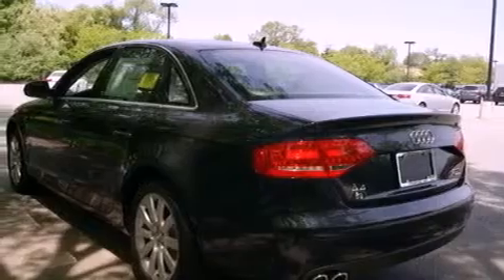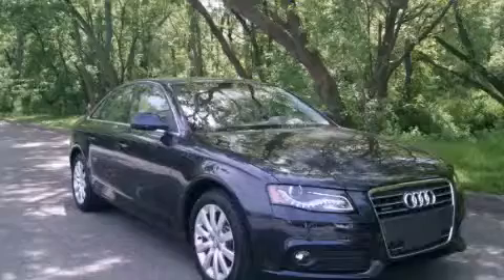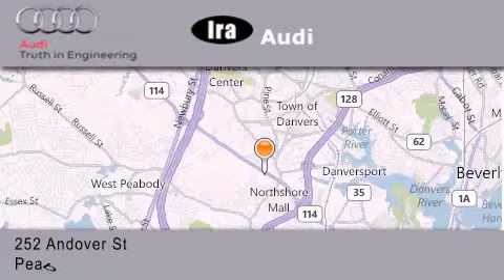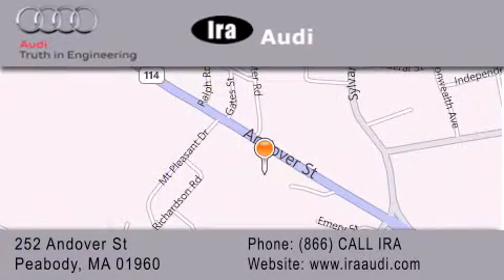This vehicle is sure to sell fast. Call and arrange your test drive today. Ira Audi is located at 252 Andover Street in Peabody. Our goal is to exceed all of your expectations to ensure that you'll return for future visits.